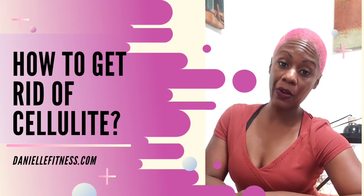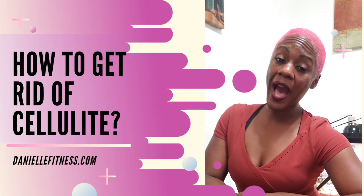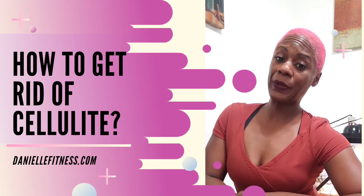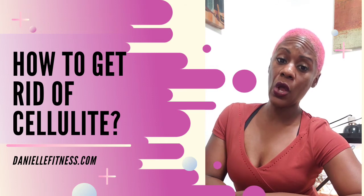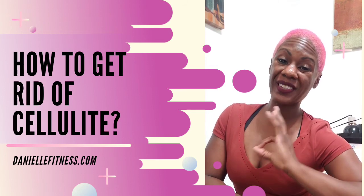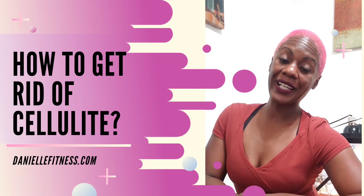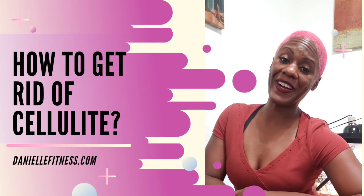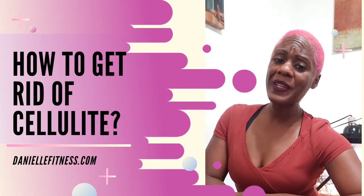Just losing that weight — fat will burn off from your entire body, and eventually if you have a target area you want to get rid of, you will get there at some point. Sadly, we do not have control over burning specific spots, but with a continuous diet and exercise, you will get there.